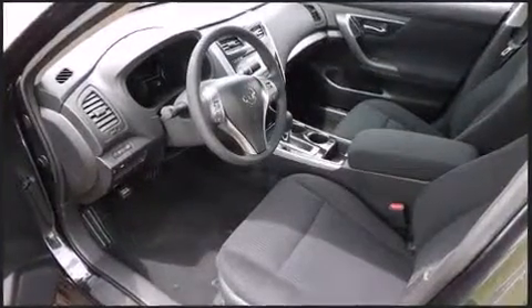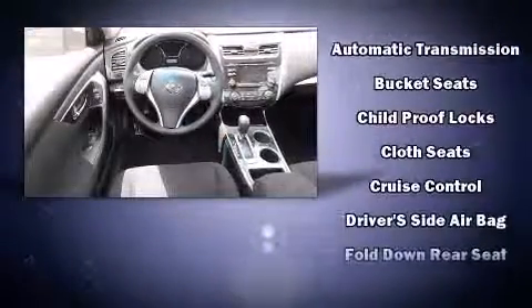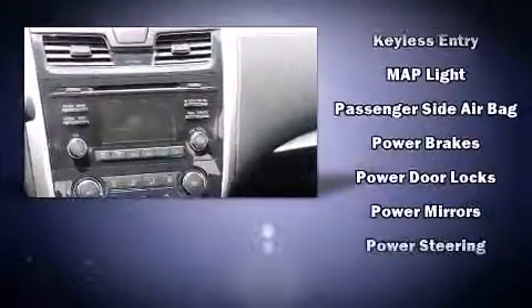Nissan prioritized fit and finish as evidenced by one-touch window functionality, a trip computer, remote keyless entry, and air conditioning. Premium sound drives six speakers, providing you and your passengers a sensational audio experience.